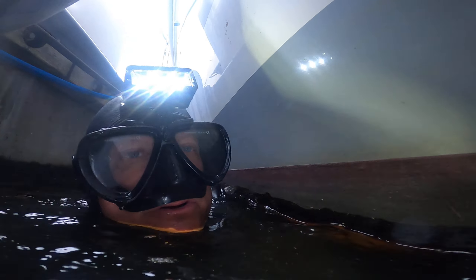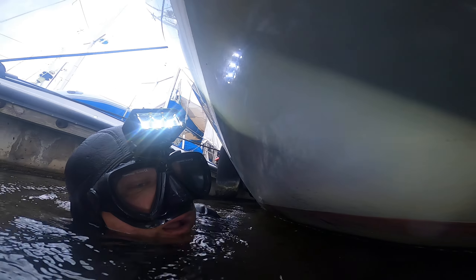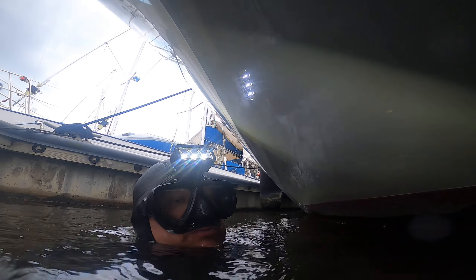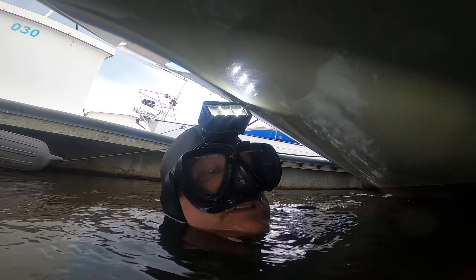Alright, now let's go look underneath her. I'm going to swim around and look a little bit more. So far she looks good. Let's just look at the rudder.